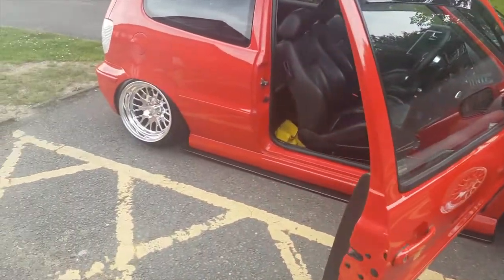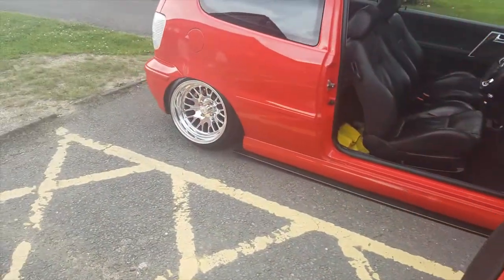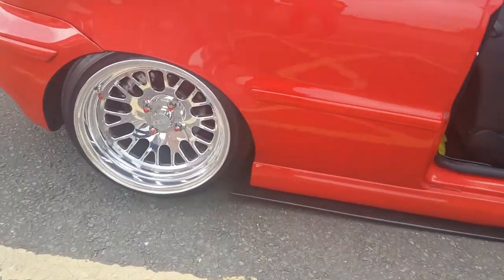It's on hydraulic suspension. It's got CCW wheels, custom made. These wheels are banging, man.